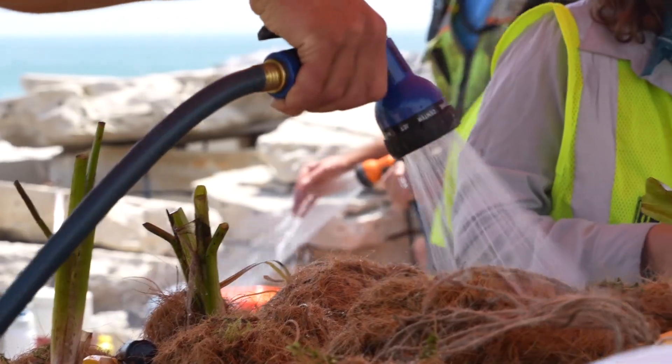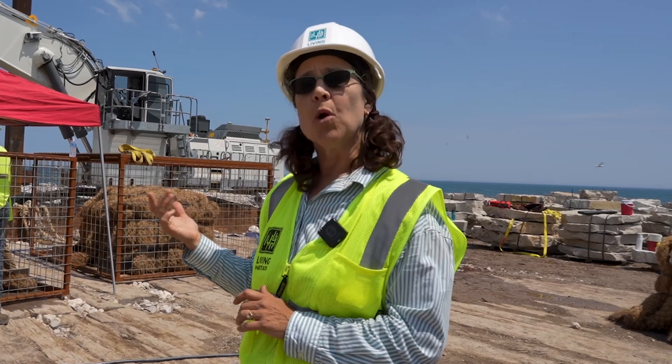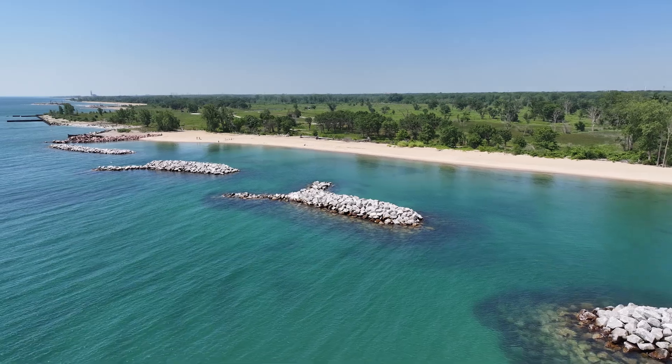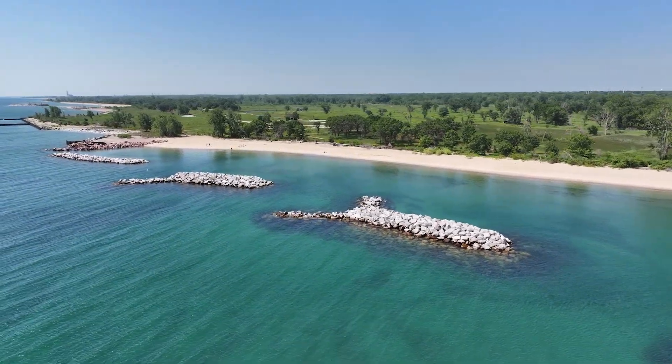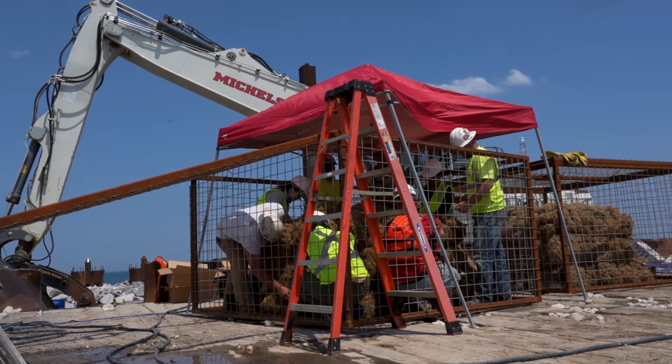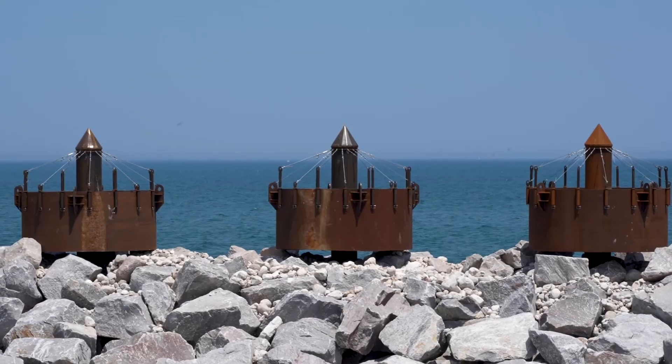The breakwaters have really given us a chance to provide what I would call more protected littoral habitat — the space between this artificial construction and the actual lake shore itself. It's where a lot of things are happening for a lot of different creatures in their life cycle, from shallow to slightly deep and then to very deep water eventually.